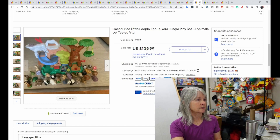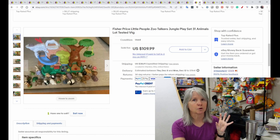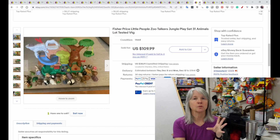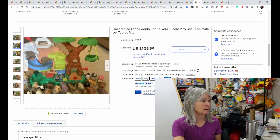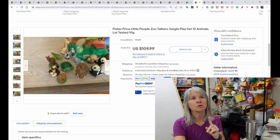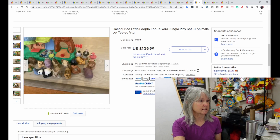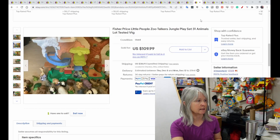Zoo Talkers are part of the Little People series, but these animals have a special bottom and interact with the play sets. This is a large play set — a tree house or jungle — and on the side it says both 'Little People' and 'Zoo Talkers.' There are large lots of these animals. This set sold for $100.99.